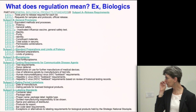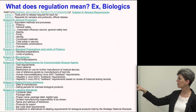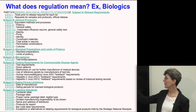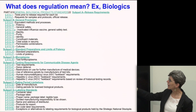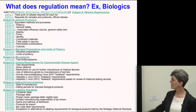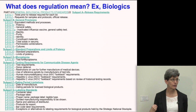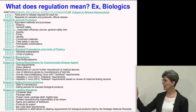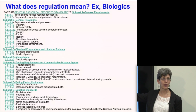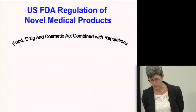One example is Part 610 — the General Biological Product Standards — which gives a sense of the level of detail involved in a regulation, covering all the various product requirements, labeling standards, and so on. What's challenging for regulators is that depending on the product, you may not have all the scientific data and understanding about a product to address all of these aspects. That's where regulatory science becomes a really important part.